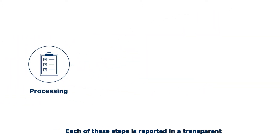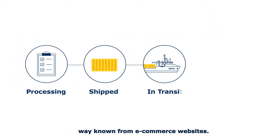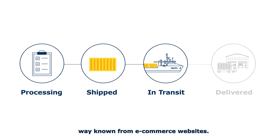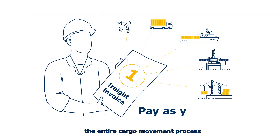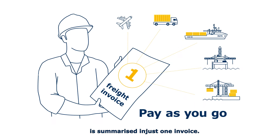Each of these steps is reported in a transparent way, familiar from e-commerce websites. Thanks to our state-of-the-art system, the entire cargo movement process is summarized in just one invoice.